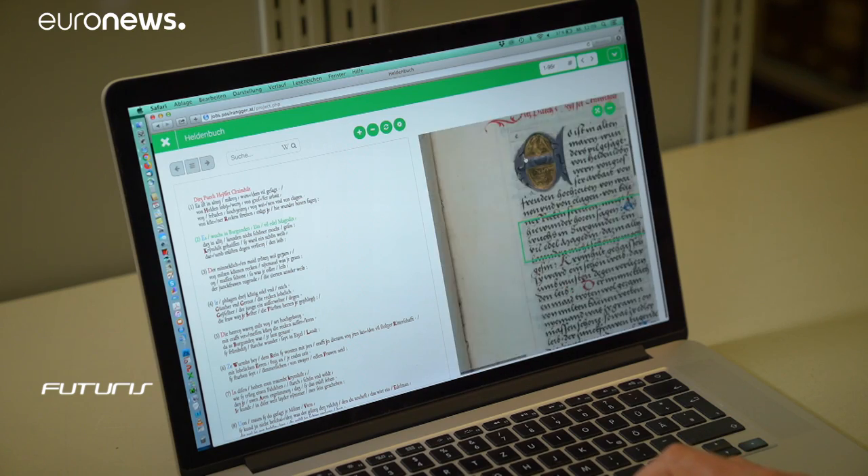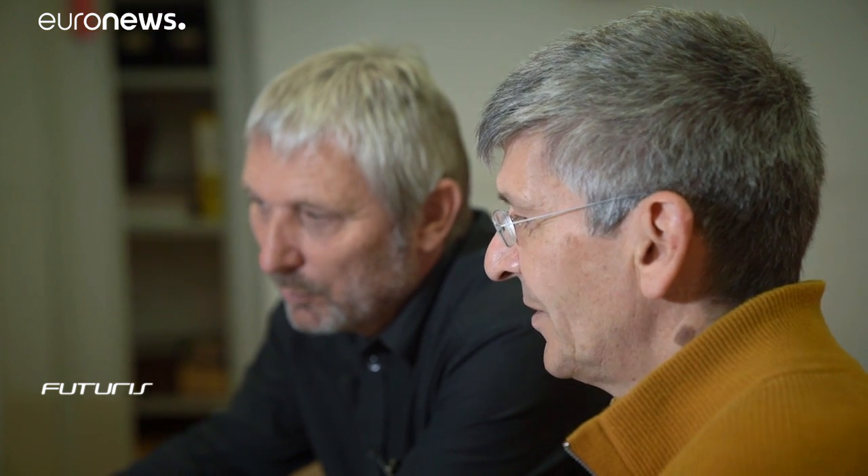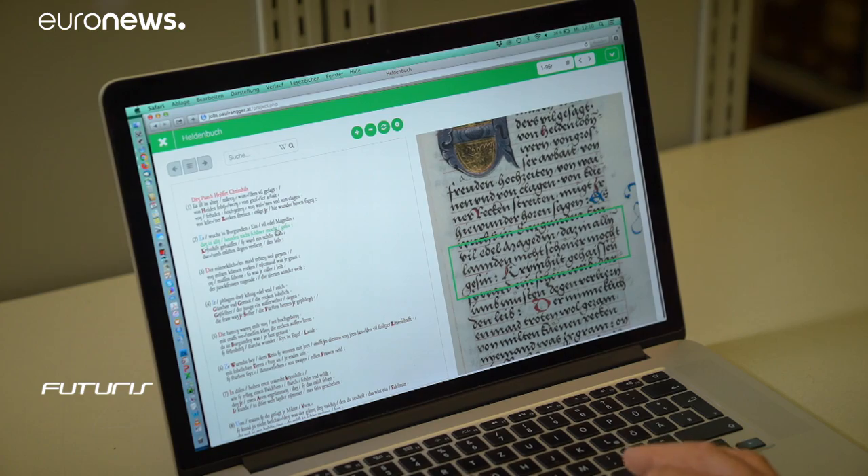Dr. Mario Clara uses it to transcribe the 500-page hero book, the most significant anthology of medieval German texts, commissioned by Maximilian I in the early 16th century.